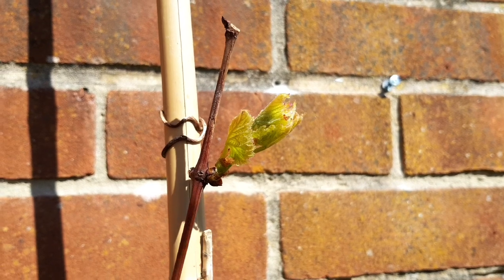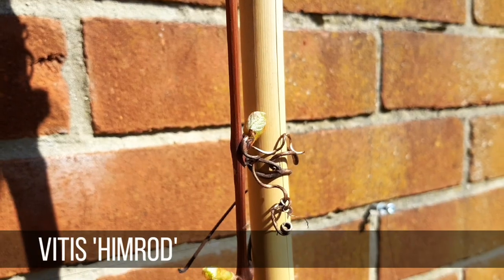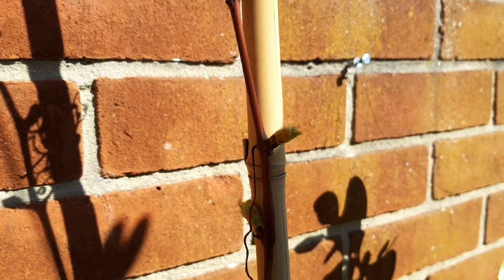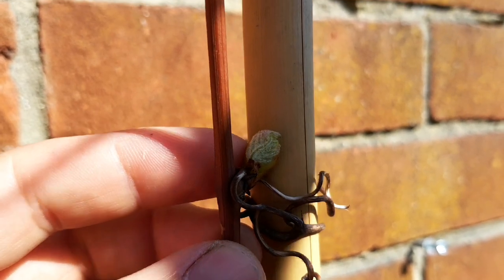I'm going to start this week by selecting which growth points of my grapevine I'm going to allow to grow. I'm going to try and train it across three wires on the wall, and by rubbing out some of the buds at this early stage it will focus the plant's energy into just growing where I want it to grow.